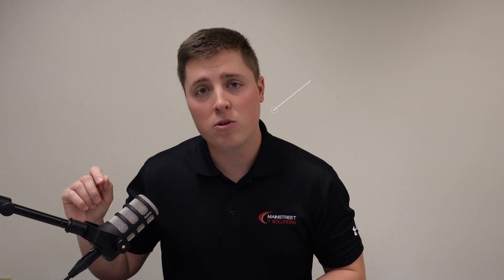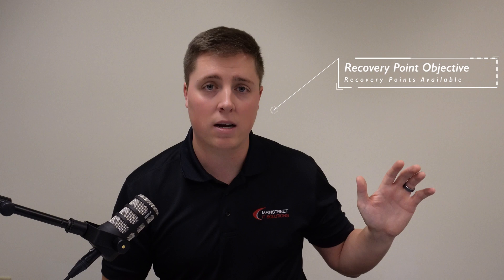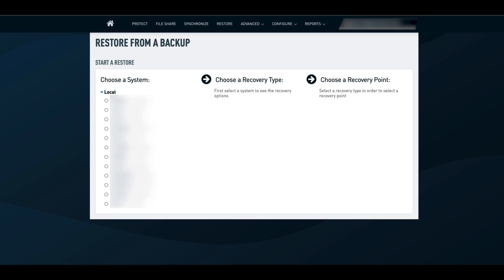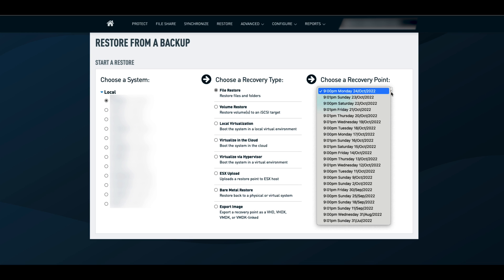Number two: RPO and RTO. RPO stands for recovery point objective — that is how many recovery points you have available across all your backup systems. Backups can include any on-site servers or workstations as well as cloud storage. How many backups do you have available? Do you only have the last week's worth? A month's worth? A year's worth? Being able to have these different recovery points provides your company with a good foundation to recover at any point in time you might experience data loss.